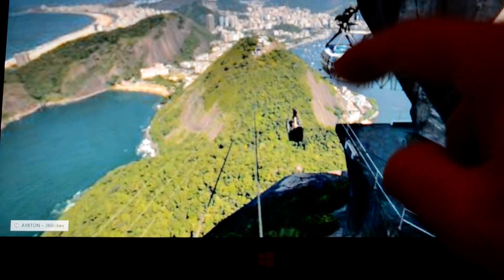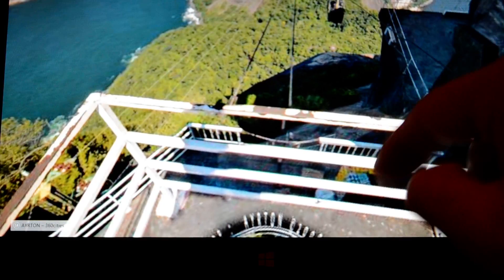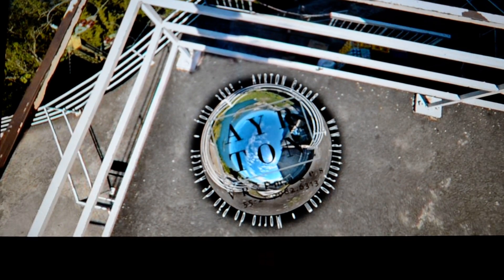Now we'll see looking up at a tram going across. Every one of these panoramas has this little ball here, which basically represents the company that made the picture.